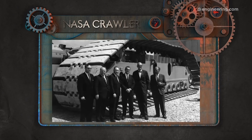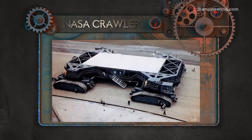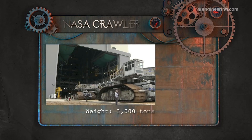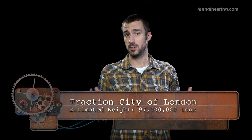Of course, we also need to consider the machinery that powers the city, plus whatever fuel that machinery needs. The best real-world analogy we have for a vehicle so massive is NASA's pair of crawler transporters, built in the 1960s to take rockets and spacecraft on the final leg of their journey to the launch pad at Kennedy Space Center. Each crawler has a curb weight of 3,000 tons and a lifting capacity of 9,000 tons — roughly triple their curb weight. If we take that as the basis for estimating the traction city's mass including all the machinery, we get a result of 97 million tons.